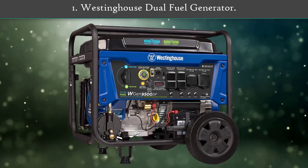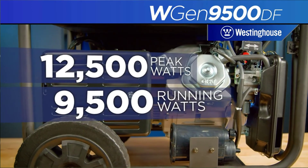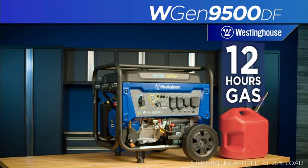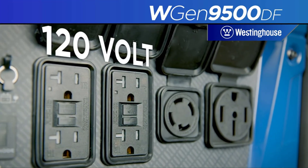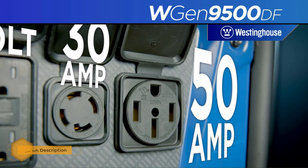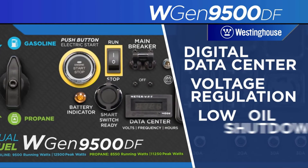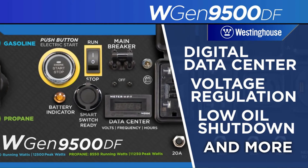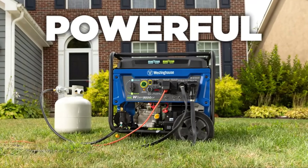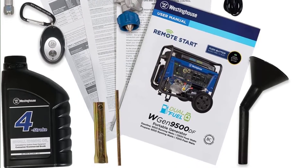Number 1: Westinghouse Dual Fuel Generator. This generator is powered by a 457cc 4-stroke engine and is the most powerful generator on this list. It is capable of providing 9,500 watts of running power and 12,500 watts of peak output on gasoline, and 8,500 watts of running power and 11,200 watts of peak power on propane. With up to 6.6 gallons of fuel, you get about 12 hours of continuous run time without a refill, making it perfect for outdoor parties or camping in RVs. Thanks to all of you.